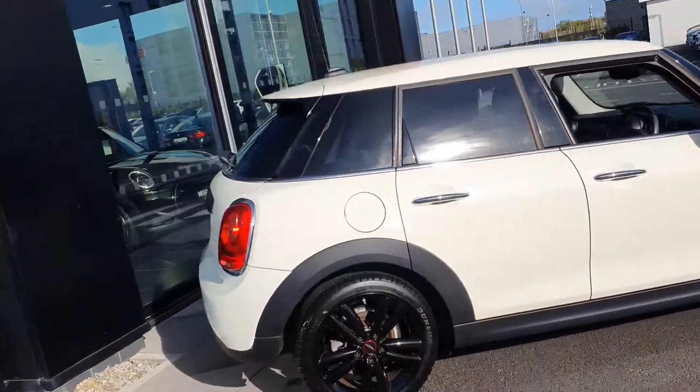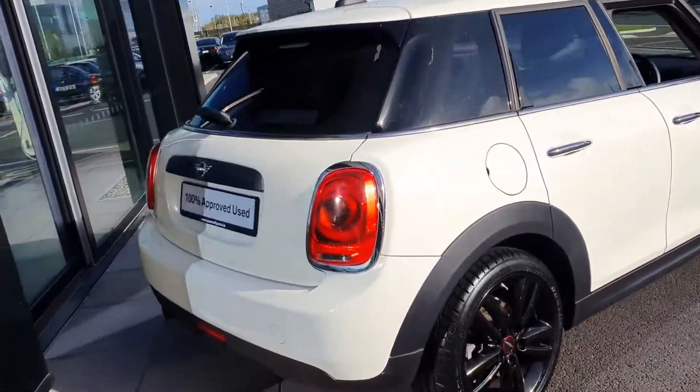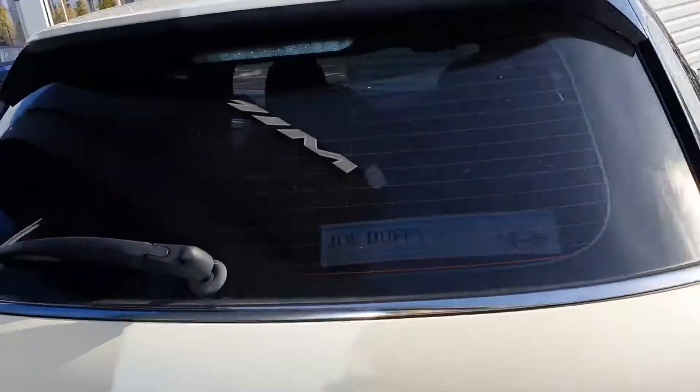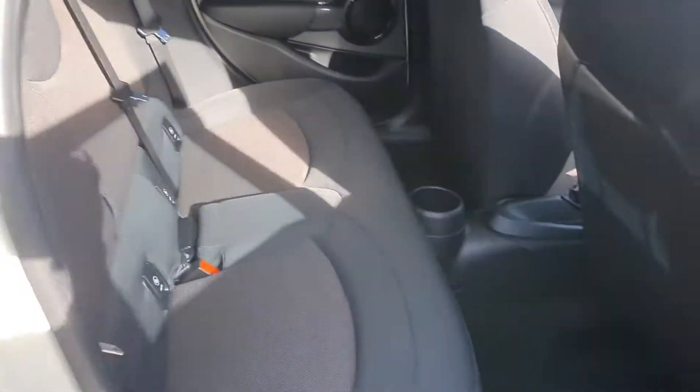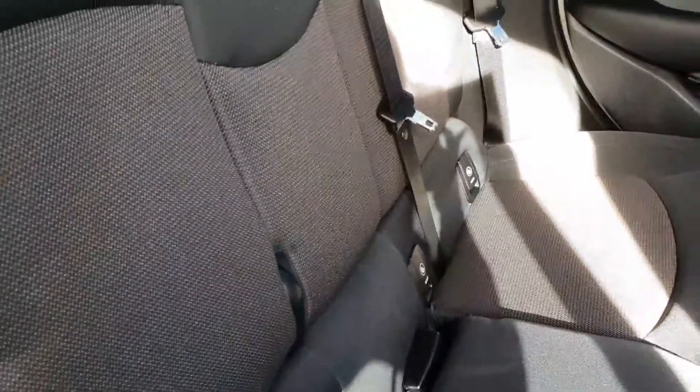Round to the back, there's plenty of boot space and folding split seats for extra storage. Taking it in through the back door, you have your fire cloth interior and also ISOFIX for the car seats, with plenty of head and leg room in the back of this Mini.